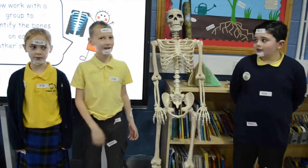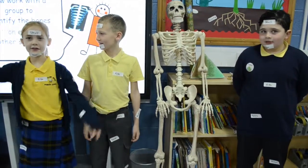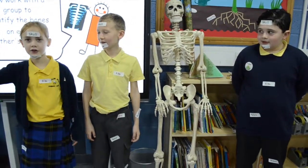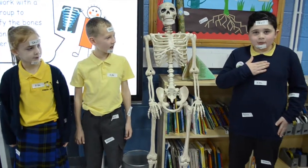This is George Bowman, a skeleton that's been helping us about bones. This is our skull and this is our jaw. This is our pelvis and this is our ribs. They help us to protect our heart.